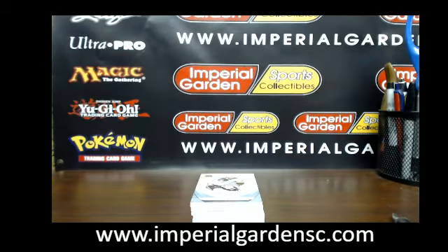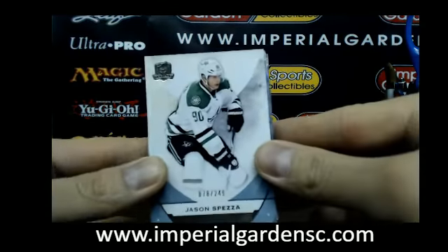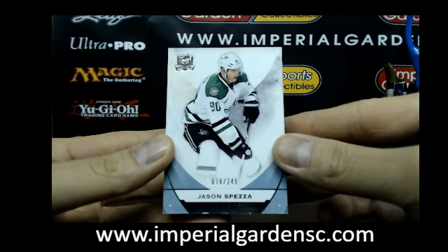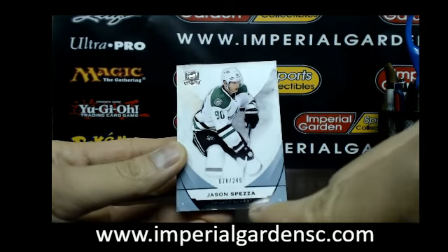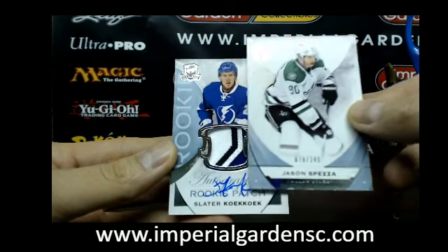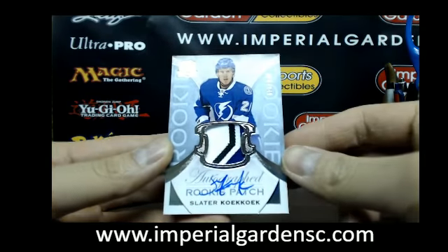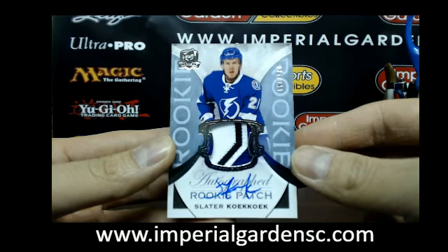No color or anything like that in there — I don't know if that's going to be a good sign or not. So here we go guys, on to break 1290. Let's start off with a Jason Spezza base, 78 of 249 — looks like a little bit of chipping along the border on the bottom. Goes out to the Dallas Stars. And our next one is a four-color, three-break patch of Slater Koekkoek, 85 of 249, for the Tampa Bay Lightning.